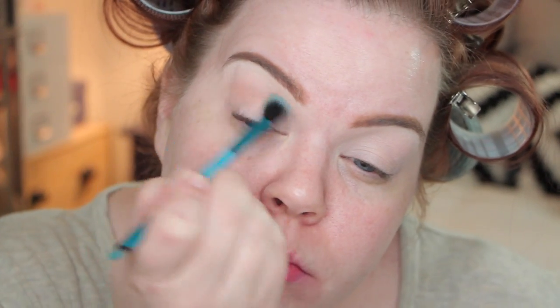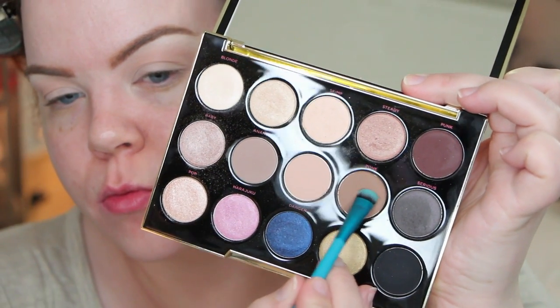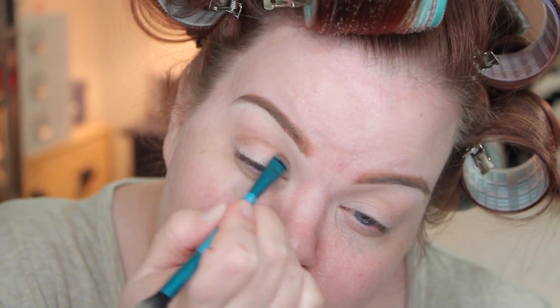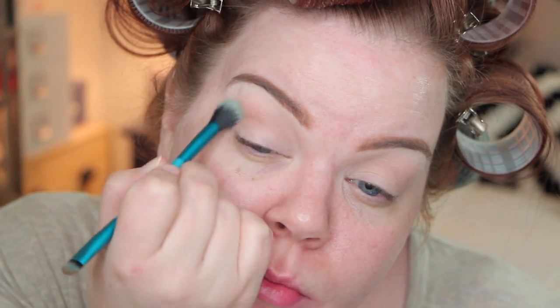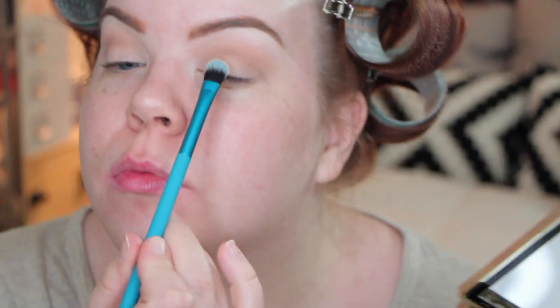Now I'm taking a slightly deeper than my natural skin tone color — this is Stark from the Gwen Stefani eyeshadow palette. I put that all over my crease in a really soft method with the fluffy end of this brush, and then to deepen the crease I'm taking Zone eyeshadow with the smudger end, and then I blended that back out with the fluffy end. This is a really useful brush and I'm going to use it again later for concealer.